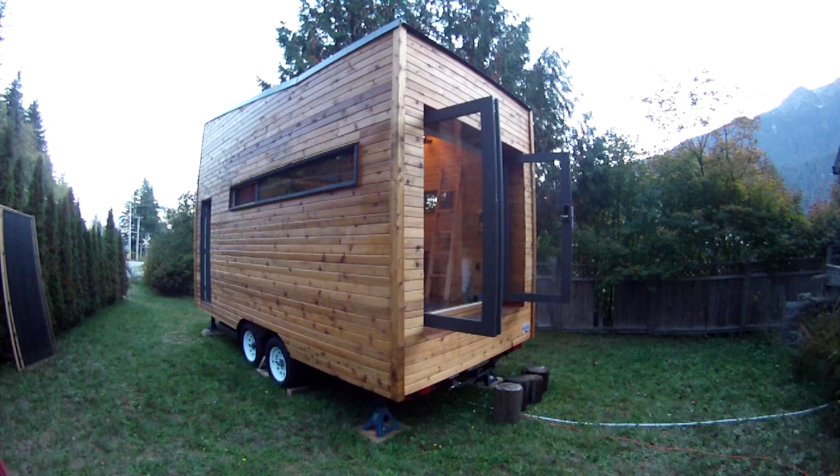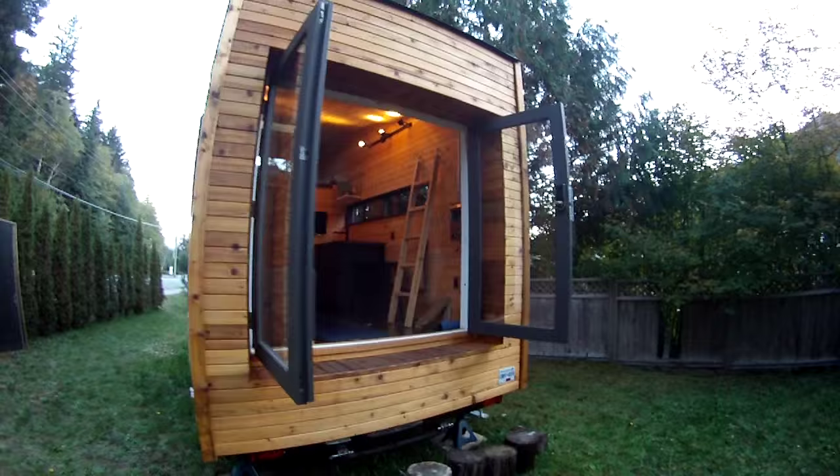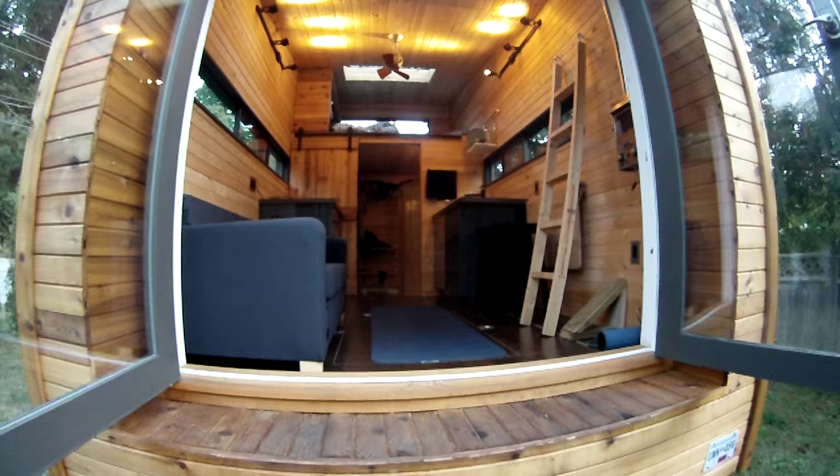This is a quick tour of my tiny house in Squamish, BC, Canada. There's the side view. And as you enter through the front patio doors, this is the living space.